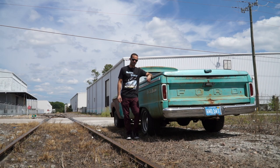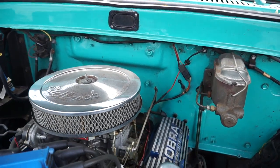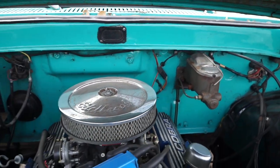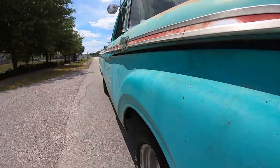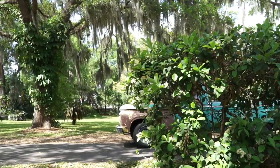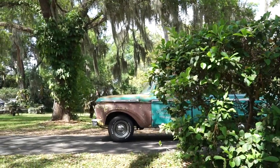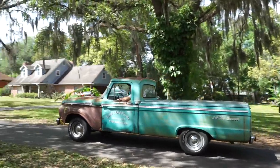He's got a disc brake conversion set up on the front with a dual master cylinder, which is great. Most older vehicles came with a single-line master cylinder — meaning there was only one line, and if you had a breach anywhere, you had no brakes. With the conversion, you'll have two lines: one for the front brakes, one for the rear. So you'll always have a backup if you lose brakes on either end.